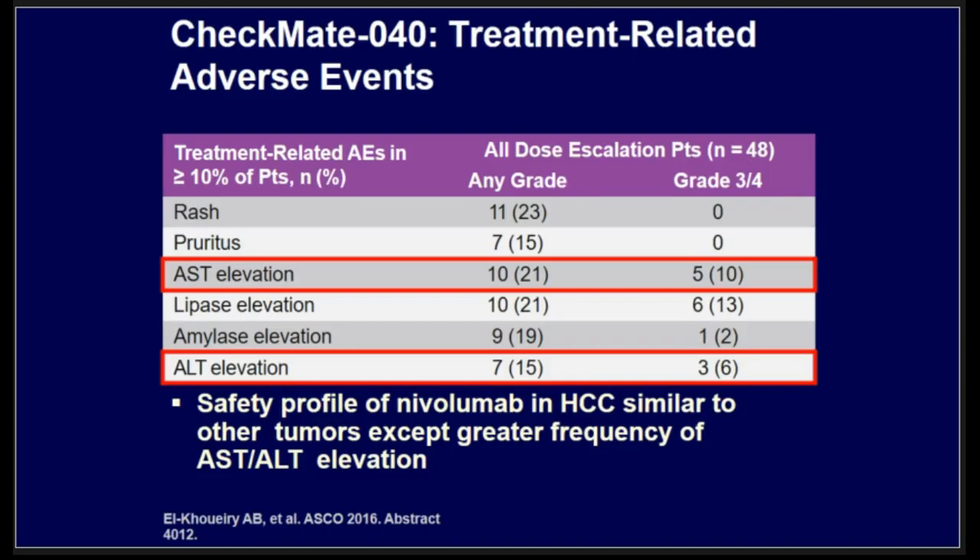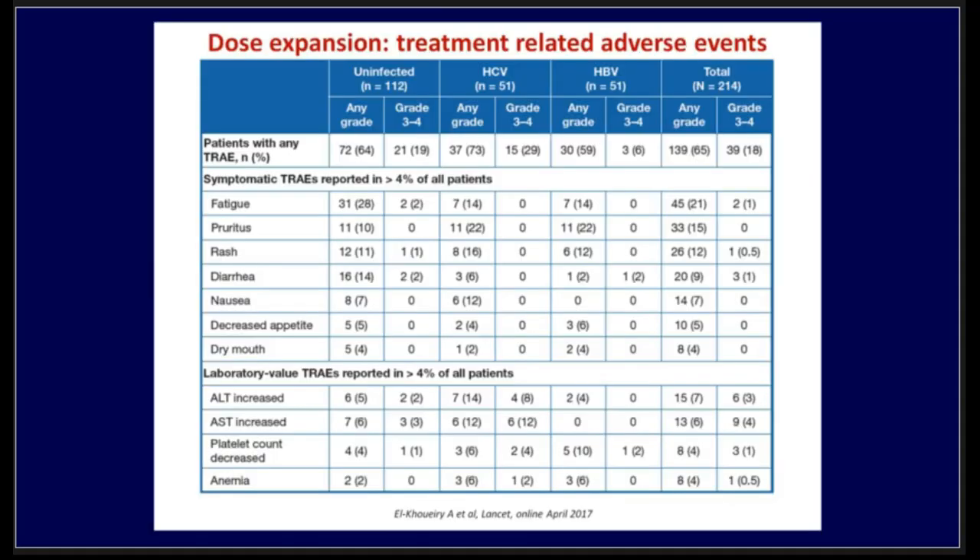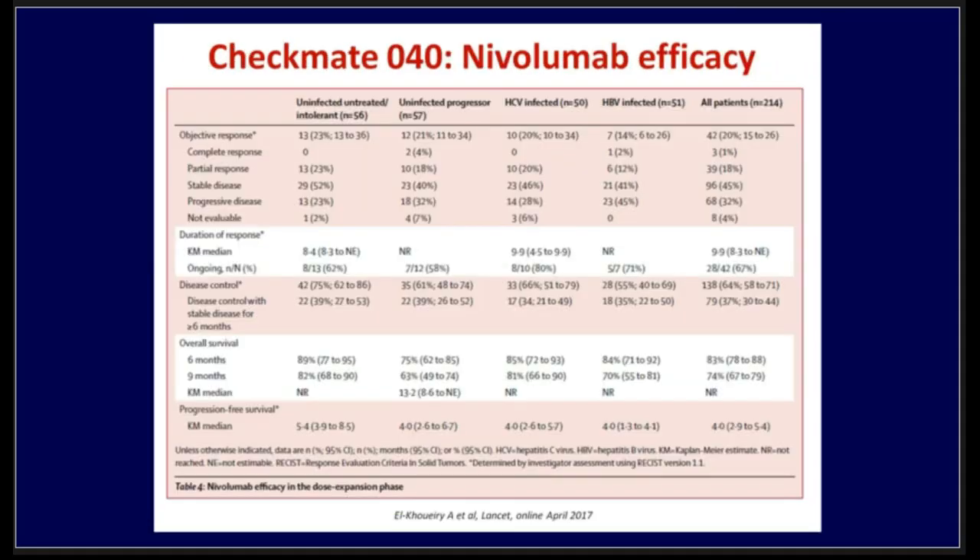To summarize the safety profile of nivolumab in HCC patients — a major concern given pre-existing abnormal liver function and hepatitis B — the safety profile was actually comparable to nivolumab in other solid malignancies. There was some slight elevation in AST and ALT, but no major difference overall.